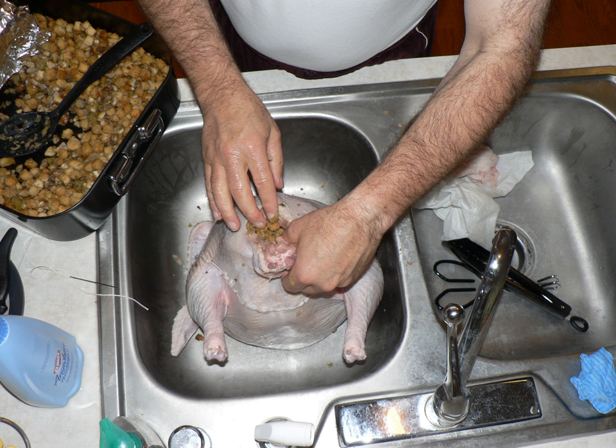Farce, circa 1390. Stuffing, 1538. Forcemeat, 1688, and relatively more recently in the United States, Dressing, 1850.